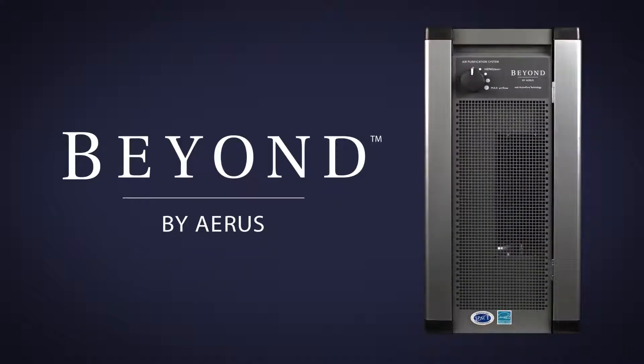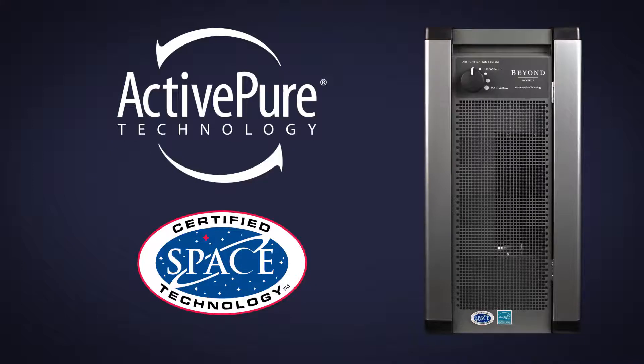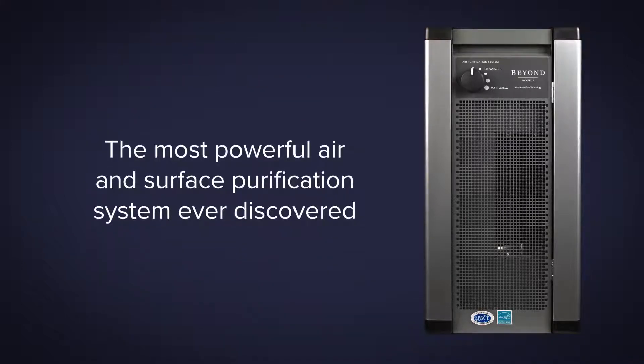The Beyond Guardian Air by AERIS, which contains exclusive ActivePure technology, is the most powerful air and surface purification system ever discovered.